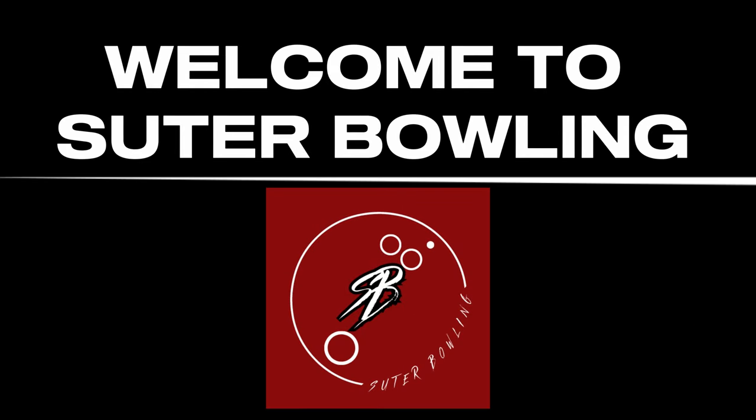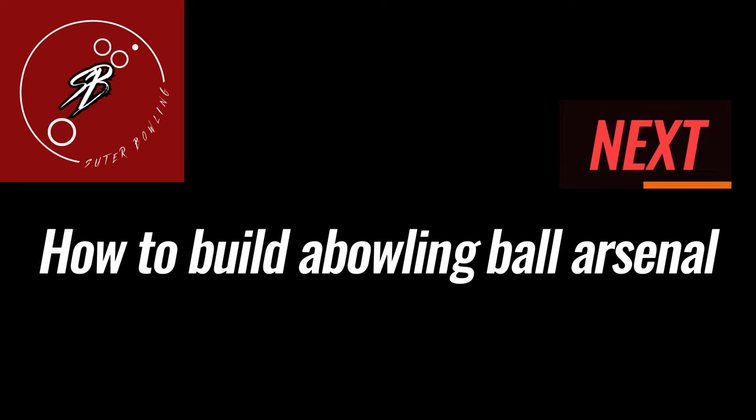Hi, my name is Ryan and welcome to Suter Bowling. Today I'm going to talk to you about some factors that go into choosing a bowling ball arsenal. Bowling is a precision sport, and selecting the right arsenal of bowling balls is crucial to matching up on the lanes and improving your game. So let's talk about a few things that go into choosing a good arsenal for you.